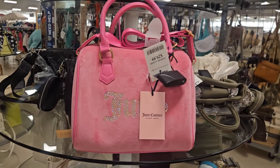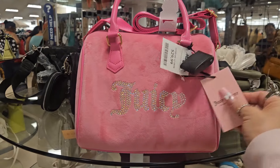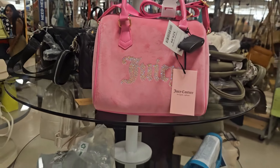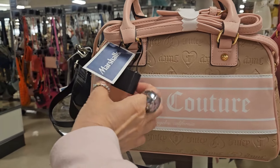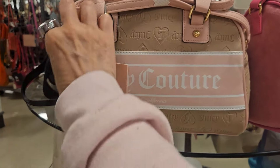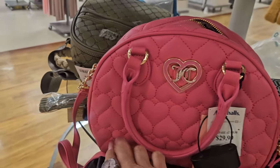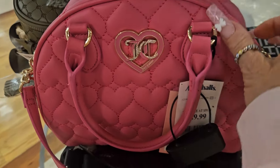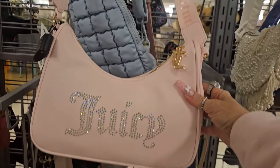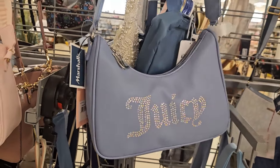I was so excited to see these purses — I've been looking for them. This is $29.99 and it's absolutely beautiful. It looks like a bowling kind of purse. Aren't these gorgeous? This one is $29.99 as well — stunning. I love this one but because it's more of a violet purple-y color at $24.99, I did not take it. I need it to be blue, blue, blue, but it's beautiful.